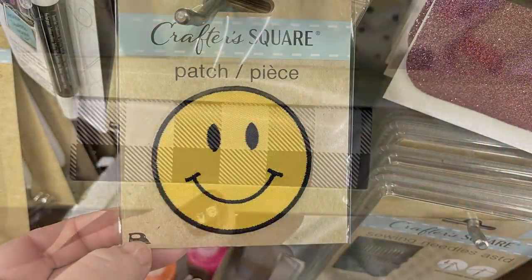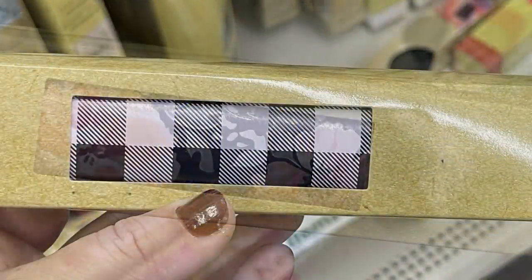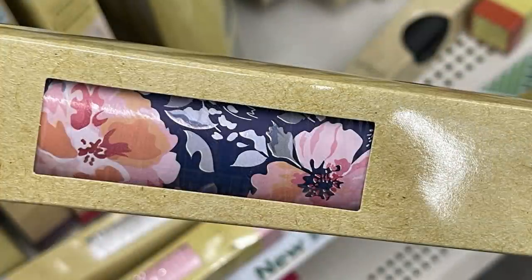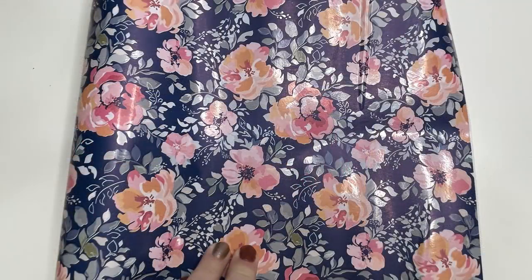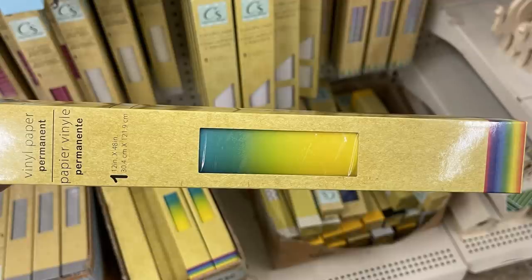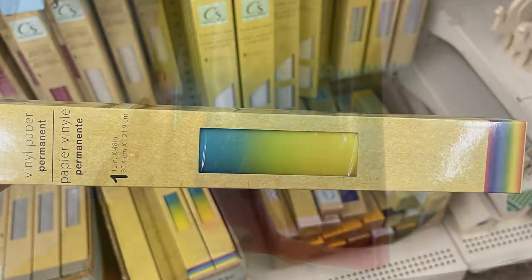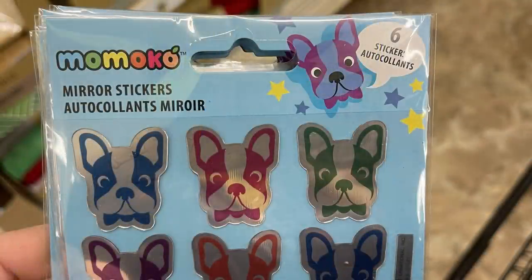Then I found some new rolls of Crafter's Square vinyl. They restocked the white and black buffalo plaid, and added new rolls including a blue one with a floral pattern — which I purchased — and a new permanent vinyl in rainbow. Here's what it looks like opened up. Those were pretty exciting to find.